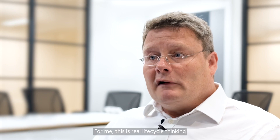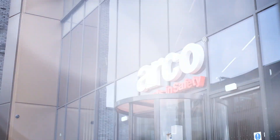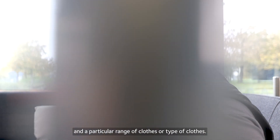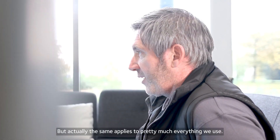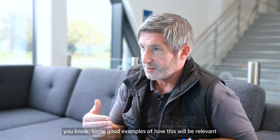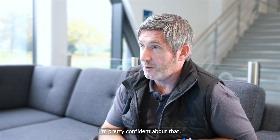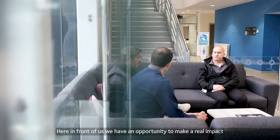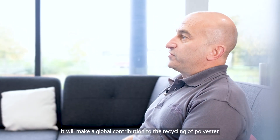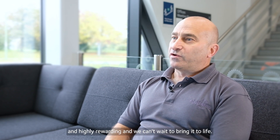For me, this is real lifecycle thinking for a business and it's quite exciting from a professional sustainability perspective. I just feel what we're doing is just so essential and important. The same applies to pretty much everything we use — we're almost certainly developing good examples of how this will be relevant in other products and other sectors. Here in front of us, we have an opportunity to make a real impact and a real difference. If we can get this going at scale, it will make a global contribution to the recycling of polyester and polyester garments, and that is just really exciting and highly rewarding.